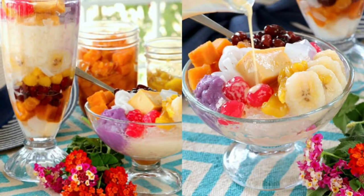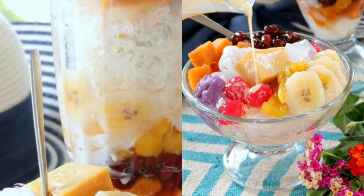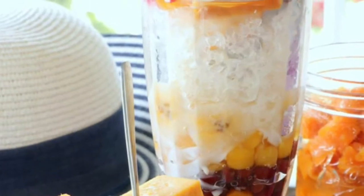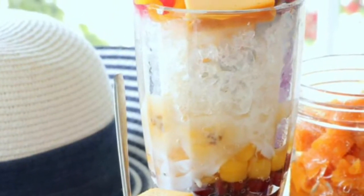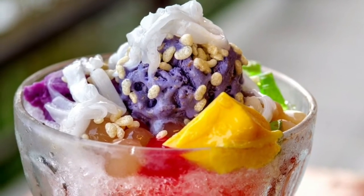Halo-Halo is believed to be an indigenized version of the Japanese kakigori class of desserts, originating from pre-war Japanese migrants into the islands. Over the years, more native ingredients were added, resulting in the development of the modern Halo-Halo.